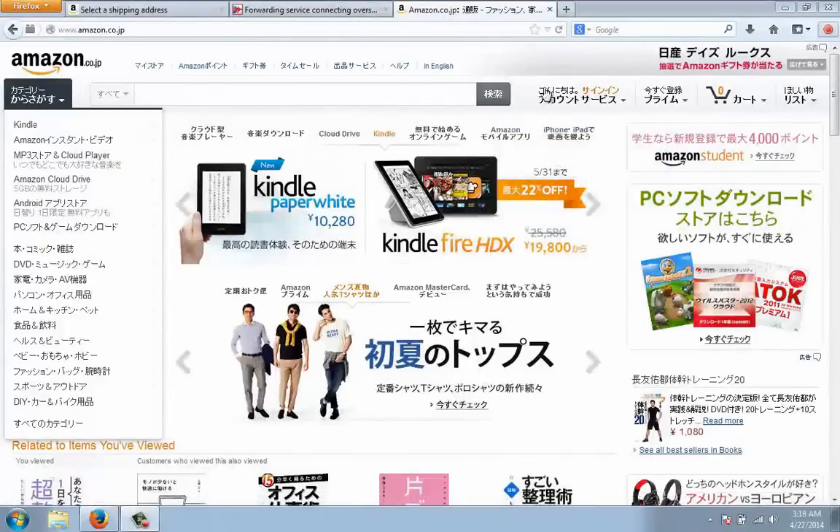Today I'm going to go over real quick how to order something from the Japanese Amazon. First, you're going to want to pull up the site amazon.co.jp. When you first get here, it's obviously going to be all in kanji and hiragana, and you're probably going to be a little bit lost, so let me walk you through buying something.